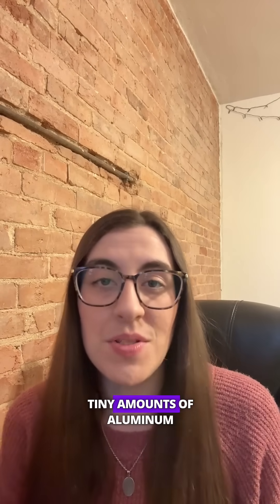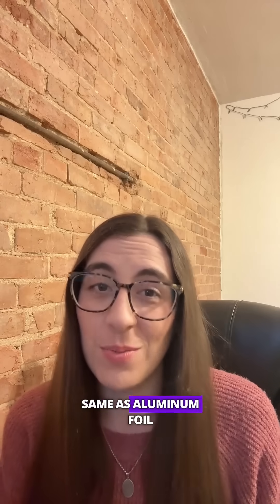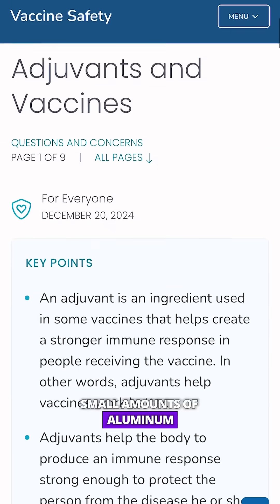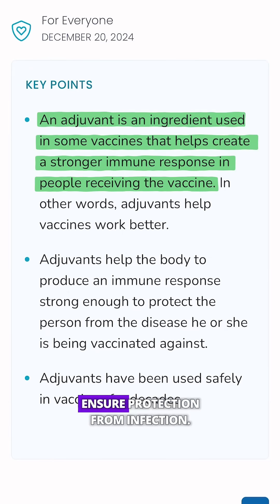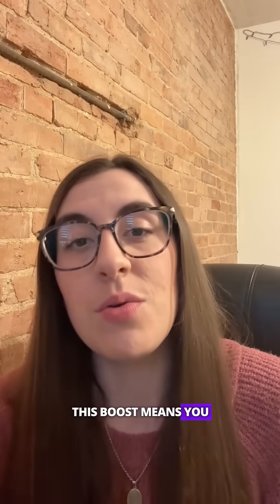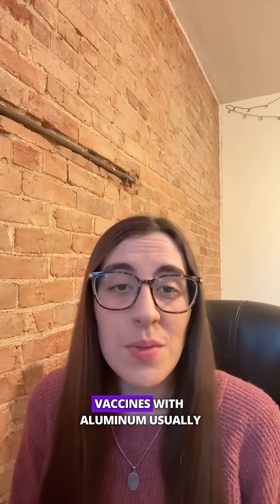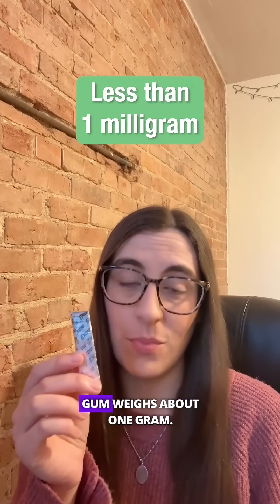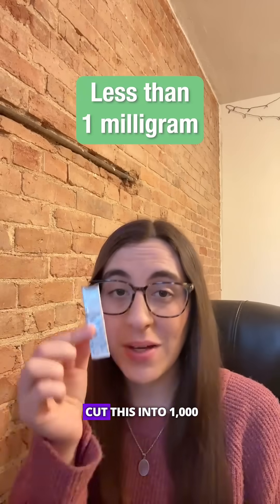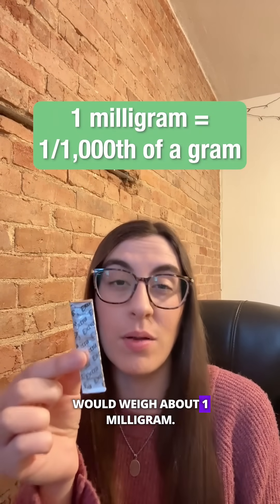But vaccines have included tiny amounts of aluminum since the 1920s, and it's not the same as aluminum foil being included in a vaccine vial. Why is it included? Small amounts of aluminum are used to boost the body's immune response to a vaccine to ensure protection from infection. This boost means you can receive fewer vaccine doses in smaller quantities. Vaccines with aluminum usually contain less than a milligram per dose — about the size of one piece if you cut a single stick of gum into 1,000 equal pieces.